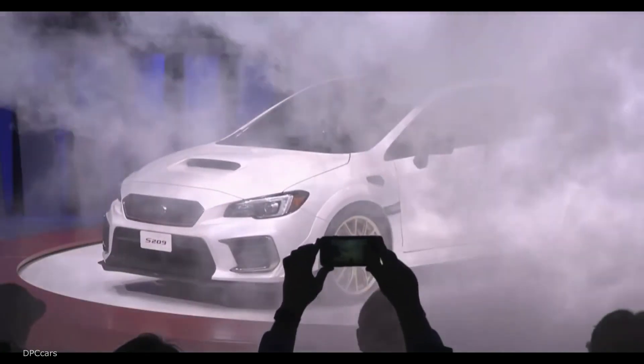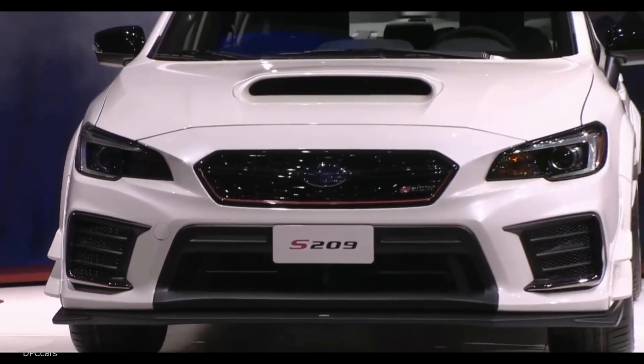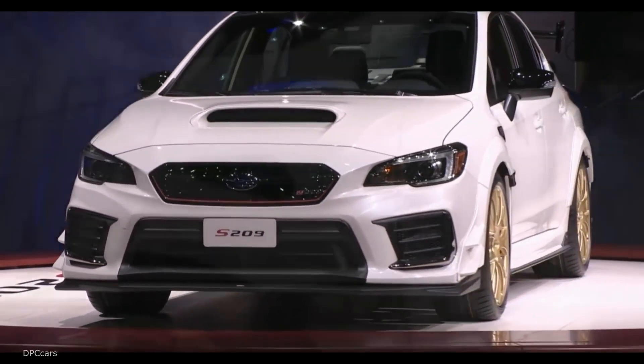The S209 also gets a significantly revised version of Subaru's EJ25 that's been cranked up from 305 horsepower to 341 horsepower.